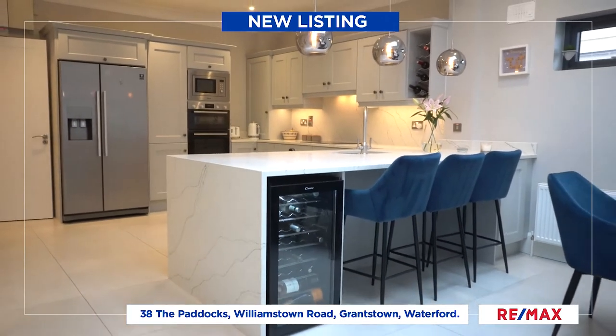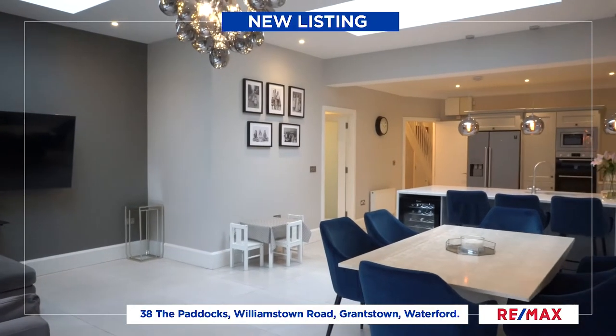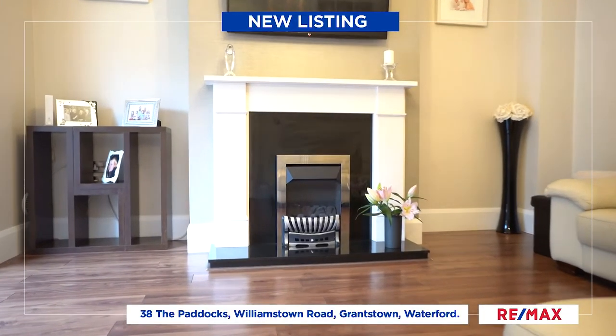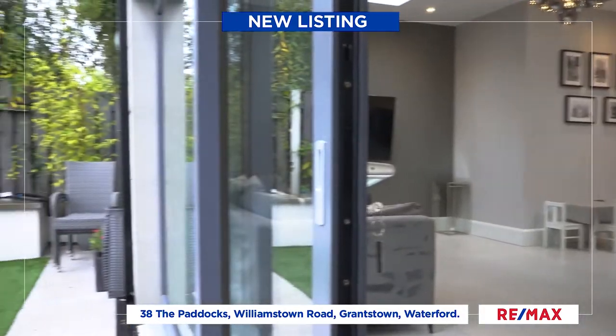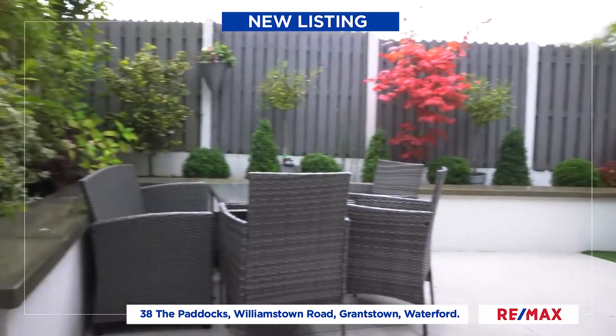Accommodation in this beautiful home is set over three floors. The ground floor consists of an entrance hall with cloakroom and guest toilet, a sitting room to the front of the home with a gas fireplace, and the newly extended kitchen dining room at the rear leads to an enclosed low-maintenance rear garden. There's also a really spacious utility off the kitchen.